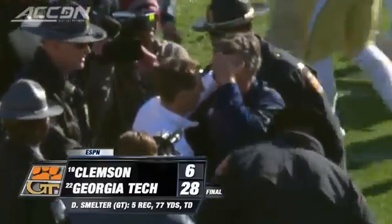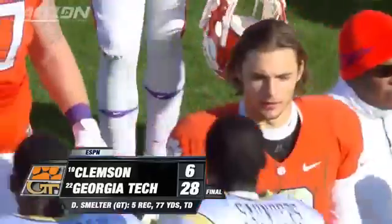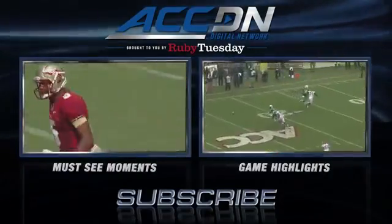Georgia Tech now 9-2 and 6-2 in the ACC. They have a week off before taking on UGA. I'm Jeff Schell. You're watching the ACC Digital Network, brought to you by Ruby Tuesday. We are the official home of ACC football.